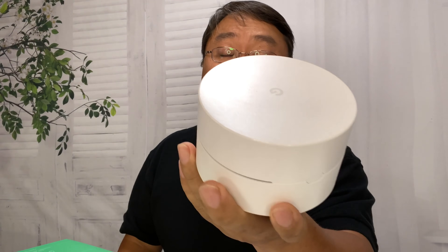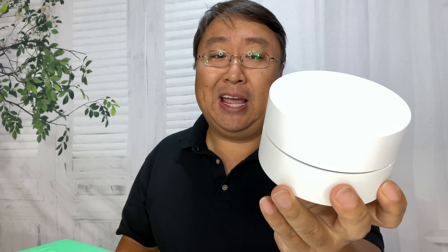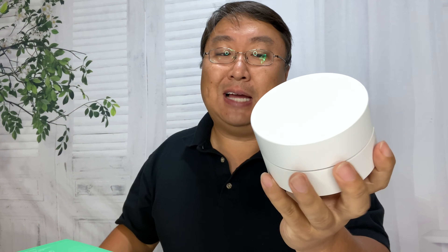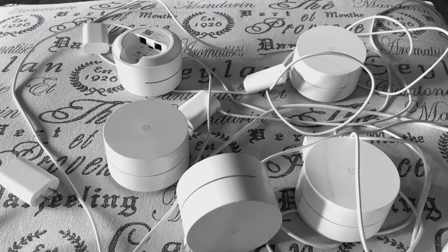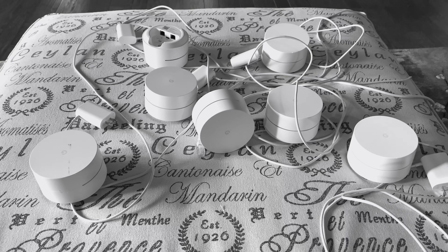I have been using the Google Wi-Fi mesh system for my home internet for the last few years. They worked decently well and when I first got them I definitely had an improvement in coverage and speed around my home. Over the years though I continued to add nodes because there were problems, and I now have seven of these nodes around my house.